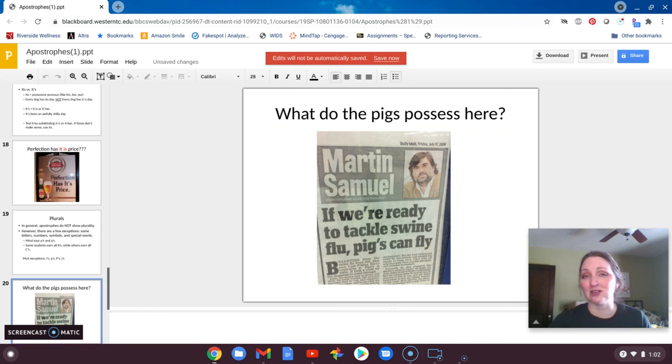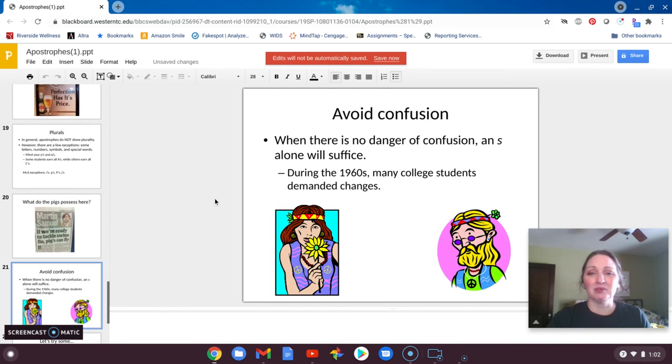You're going to find errors all over the place — they're rampant. And remember, when you're dealing with a plurality of years, like a decade, you don't need apostrophes because they don't technically possess anything.